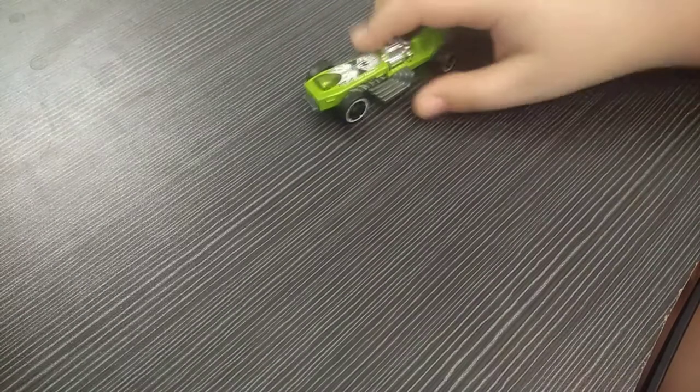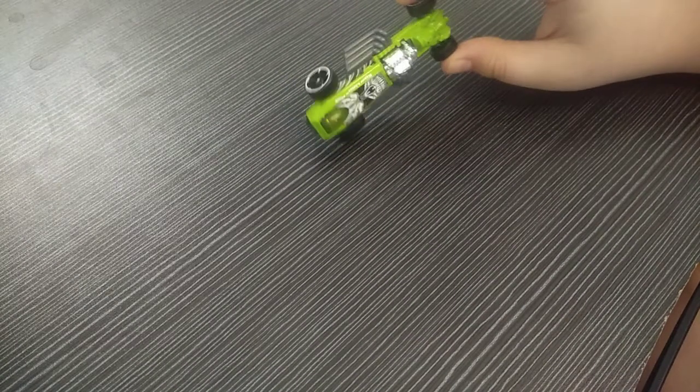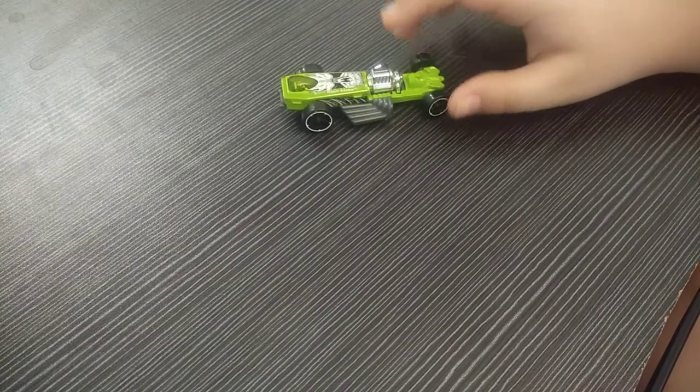So these are my Hot Wheels collection. I hope you enjoyed this video — tell me in the comments which was your favorite car. My favorite car is the Rigor Motor because it is long, looks very cool, and has a very big engine. Please do comment your favorite car, and don't forget to like, subscribe, and share with your friends. Stay home, stay safe — bye bye!